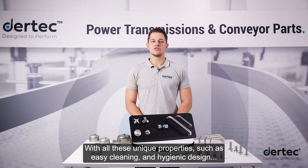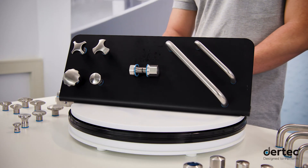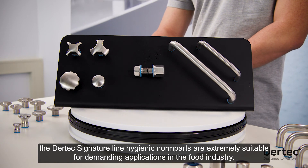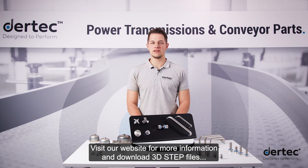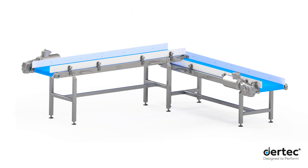With all these unique properties such as easy cleaning and hygienic design, the Daertech signature line hygienic norm parts are extremely suitable for demanding applications in the food industry. Are you curious what Daertech can offer you? Visit our website for more information and download 3D step files for implementation in your machine or conveyor design.